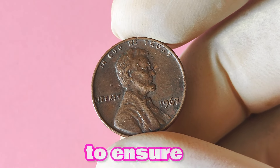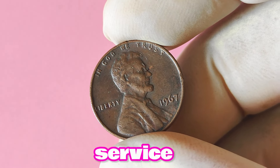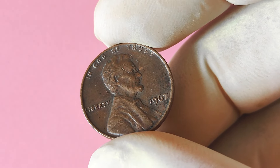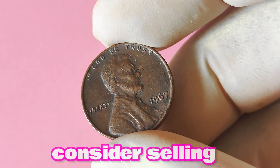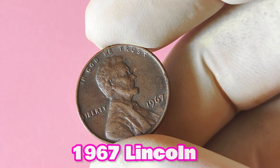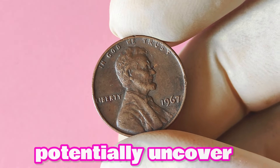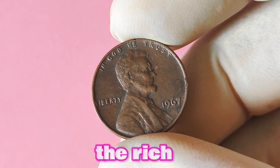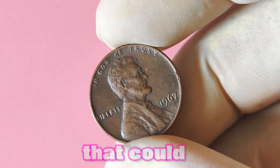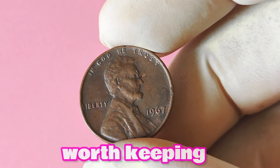If you're lucky enough to stumble upon a 1967 Lincoln penny without a mint mark, there are a few things you should do to ensure you get the most value out of it. First and foremost, get it authenticated by a reputable coin grading service to establish the coin's authenticity and grade. Once authenticated, you can consider selling it at a coin auction or through a reputable coin dealer to maximize your profit potential. Collecting rare coins like this can be a rewarding and exciting hobby.